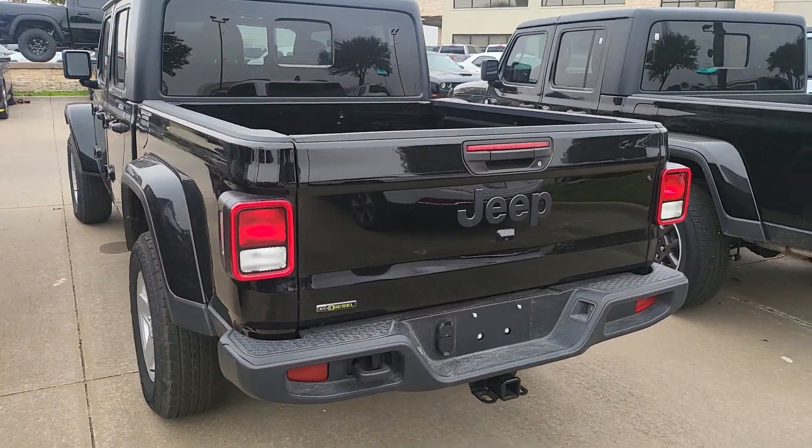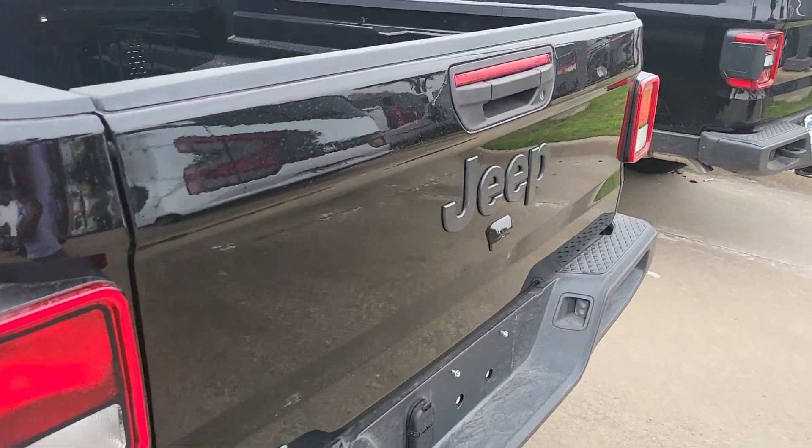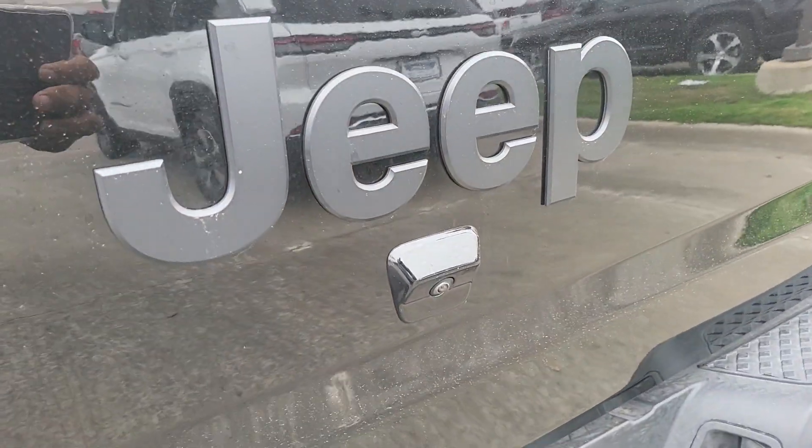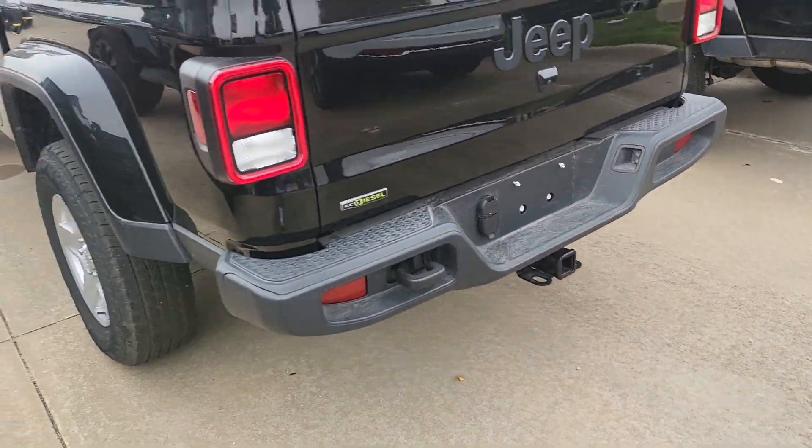This one is an EcoDiesel, which is pretty nice as well. You got the big Jeep logo in the back and a standard backup camera with the receiver hitch, so you're ready to start towing.